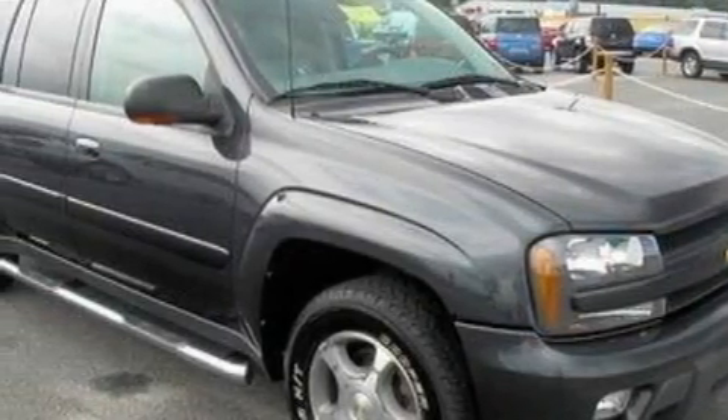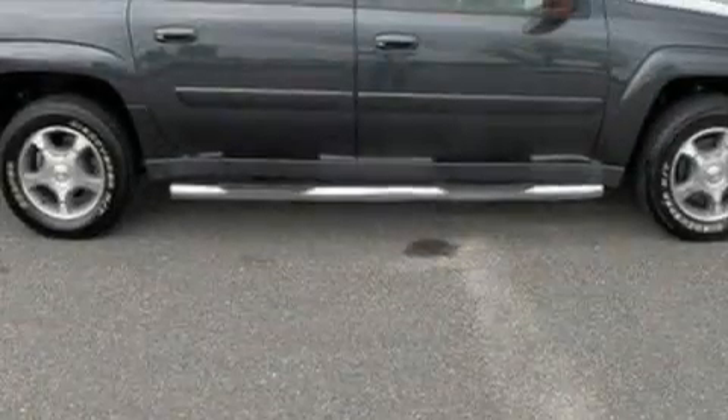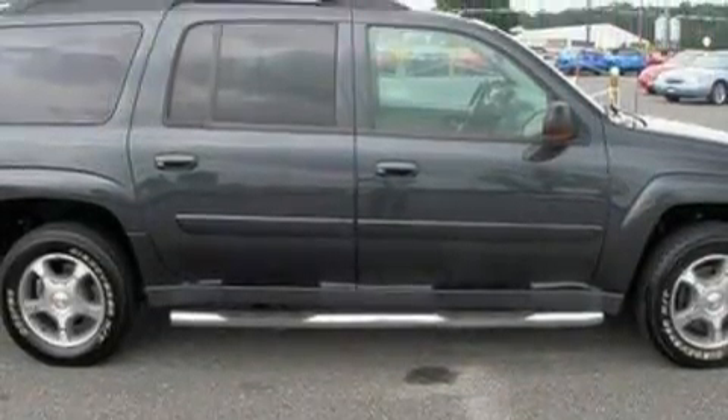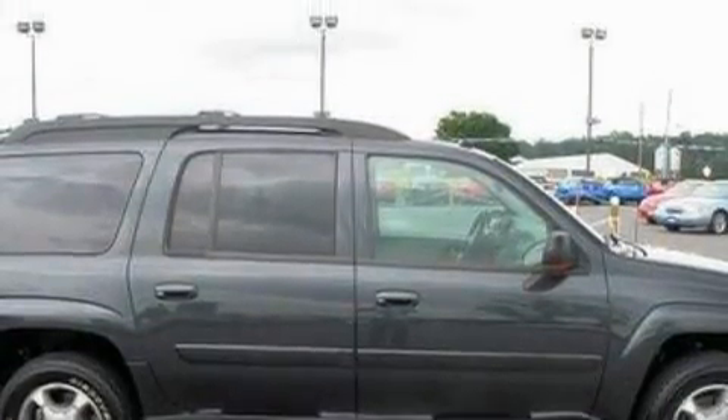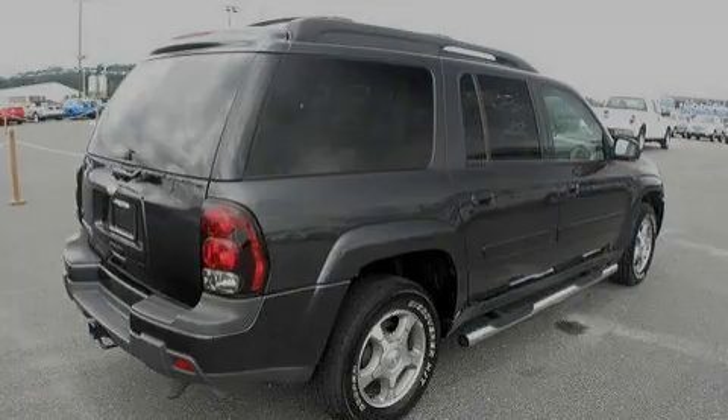Its top features include a power driver's seat, heater vents for rear seat passengers, heated side view mirrors, keyless entry, a 6-speaker audio system, a CD player, OnStar, an anti-lock braking system, and this vehicle's stylish design always looks great.